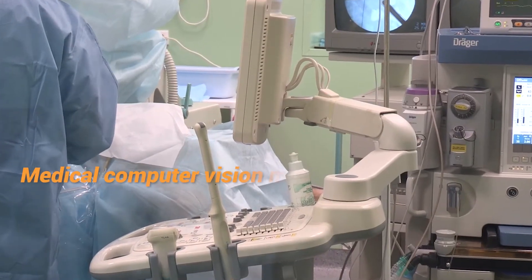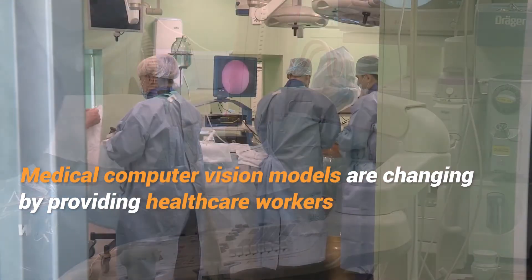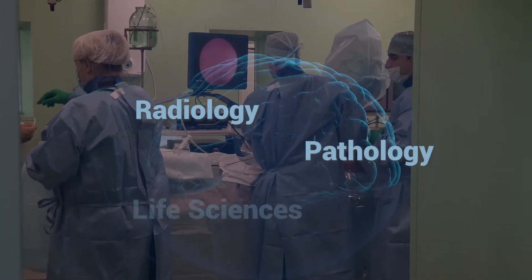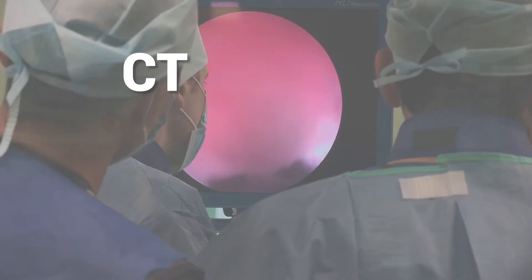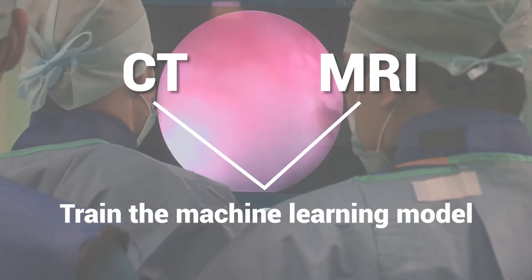Medical computer vision models are changing this by providing healthcare workers with real-time insights that drive better outcomes in radiology, pathology, life sciences, and more — in less time. It all starts with proper image annotations. Medical images such as CT and MRI scans can be used to train machine learning models.